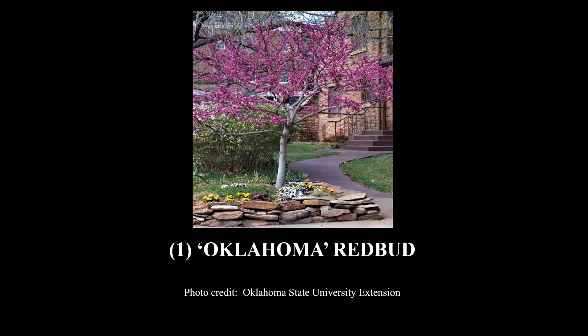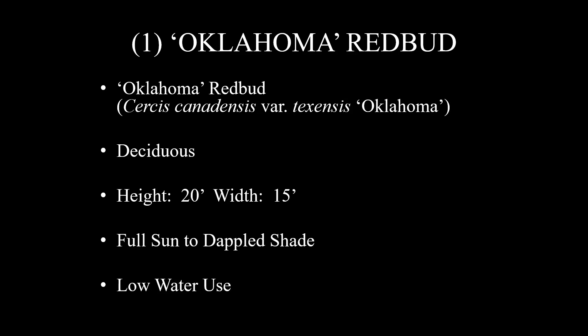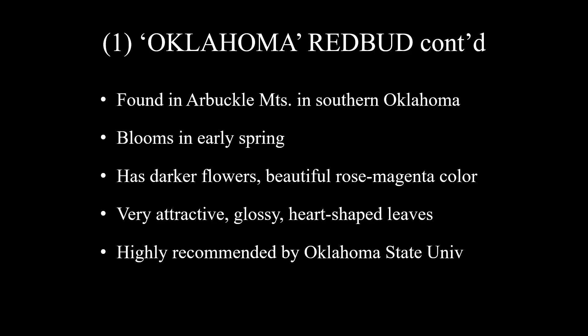And here's number one on my list, and do I love this tree. It is Oklahoma Redbud. The scientific name is Cercis canadensis botanical variety texensis 'Oklahoma.' This was a selection made from the genetic group of the native Texas redbuds — the initial plant was found in the Arbuckle Mountains in southern Oklahoma. It is deciduous, with a height of 20 feet and a width of 15 feet, grows in full sun to dappled shade, and has low water use. It blooms in early spring, has darker flowers with a beautiful rose magenta color, and very attractive glossy heart-shaped leaves. It is highly recommended by Oklahoma State University, and I highly recommend it as well.